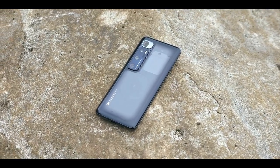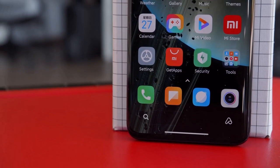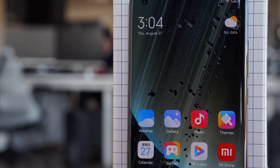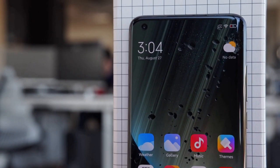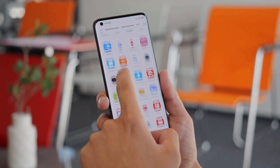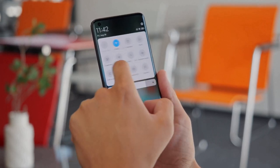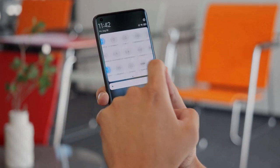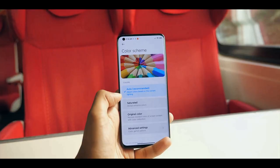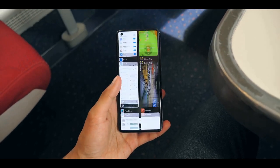Other phones at this price point, particularly those from Apple and Samsung, offer protection from water and dust. Xiaomi opted for a 6.67-inch Full HD Plus 120Hz OLED panel instead of a Quad HD Plus screen. At this price, this isn't a problem given the many amazing tech packed into the device. The panel is smooth, fast, and vibrant with deep contrast. You can change the adaptive color setting in the Comprehensive Display Settings menu. Brightness was quite good even under direct sunlight — the Mi 10 Ultra was easily viewable.